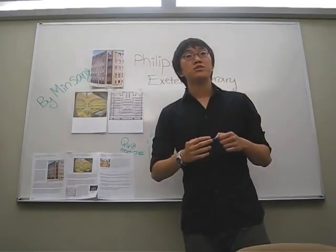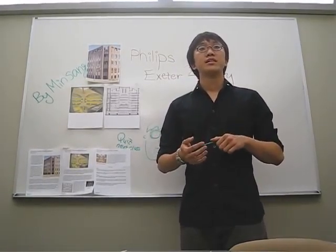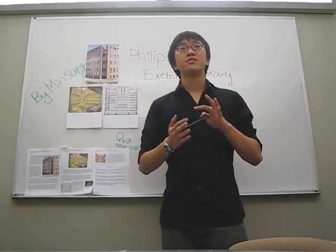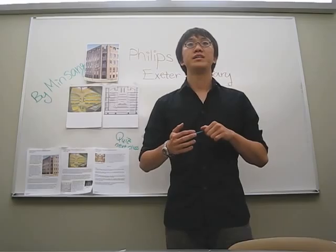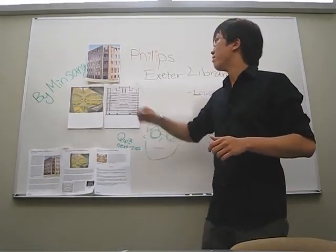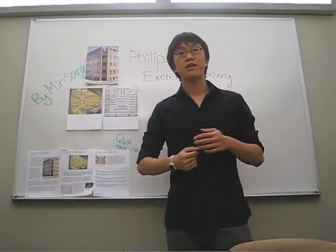Kahn not only used concrete to build the library, but also used traditional bricks and slates. He also used natural woods within the concrete to create a warm and highly functional library. The exterior of the library shows repetition of bricks and windows, which create a pattern decoration.